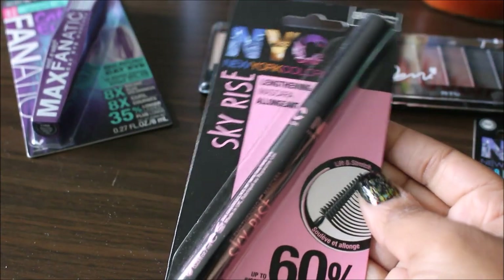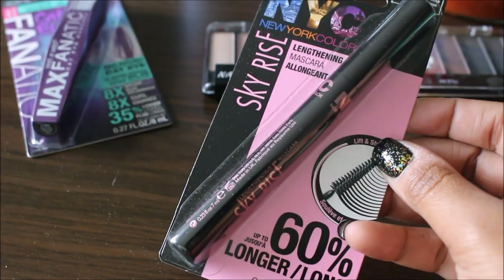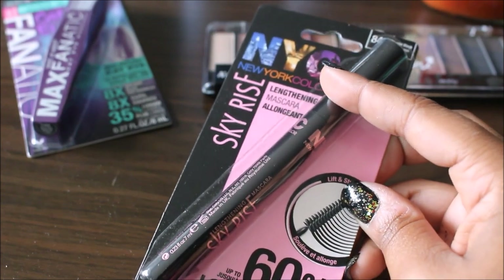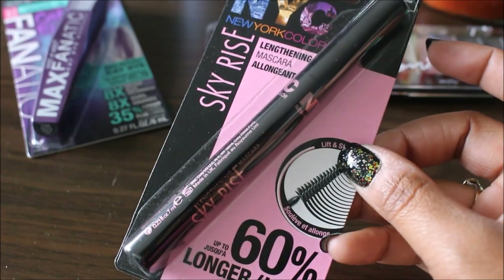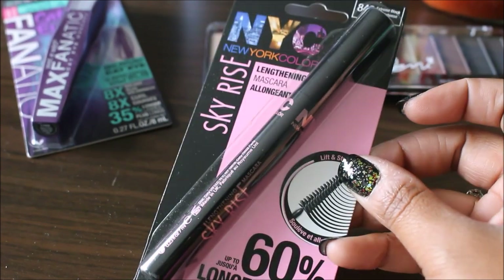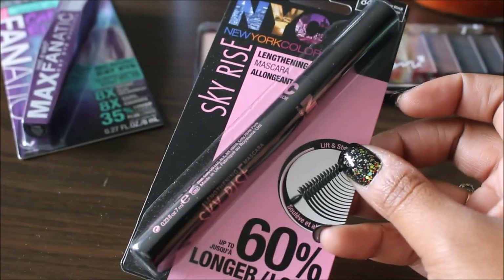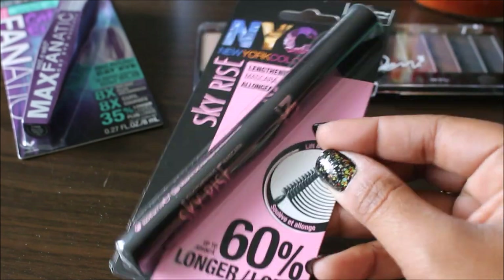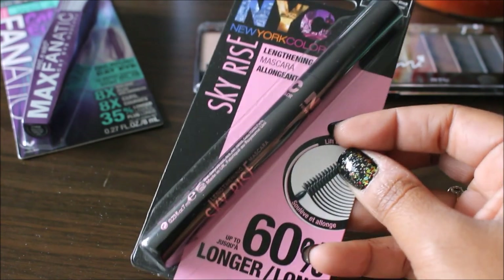This is Target again — the NYC New York Color Lengthening Mascara, up to 60% longer lashes. This was regular price $1.89 at Target. There was a Cartwheel for 20% off just NYC eye cosmetics — eyeliner, mascara, eyeshadow, things like that. The 20% off brought it down to $1.51, and I had a coupon that came out yesterday for $1 off any one NYC product, making it $0.51 a piece.